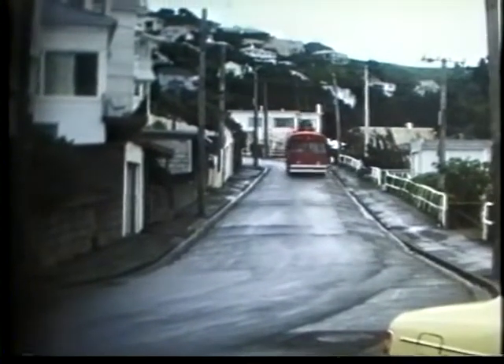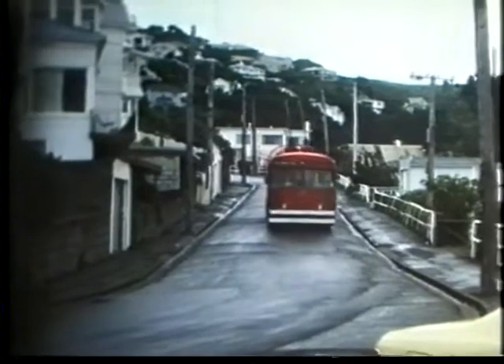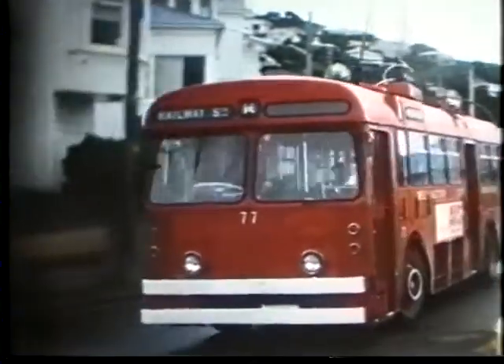Trolleybus number 74 — another BUT with MCCW bodywork, new in 1958.